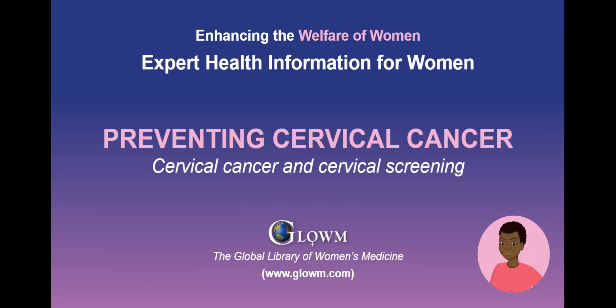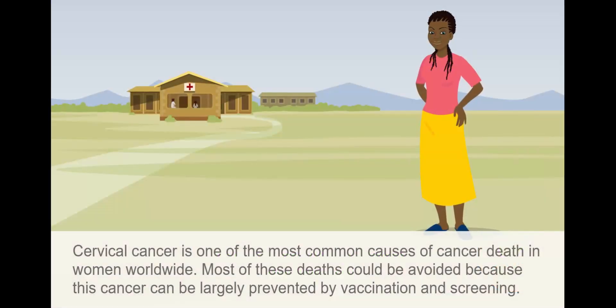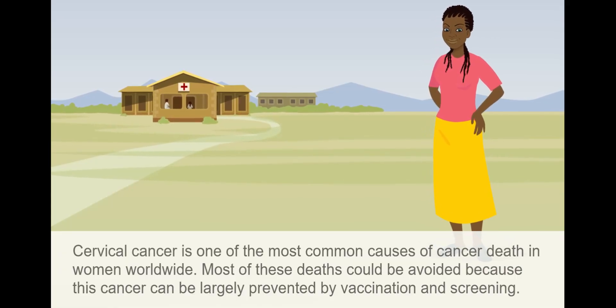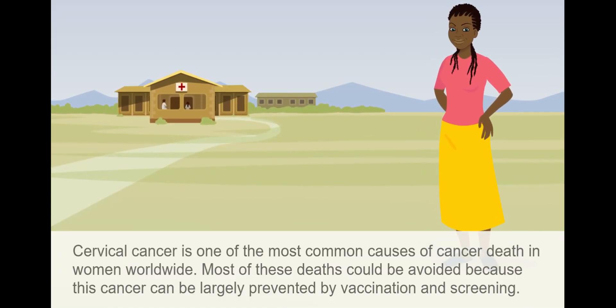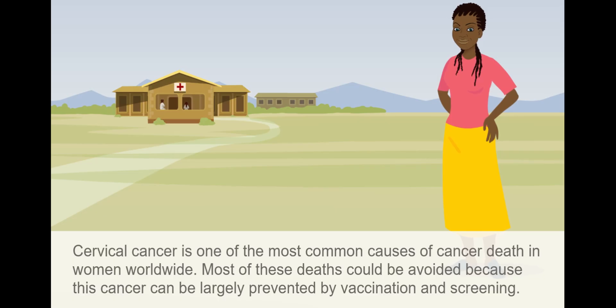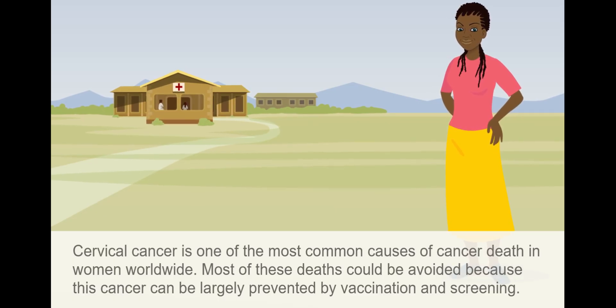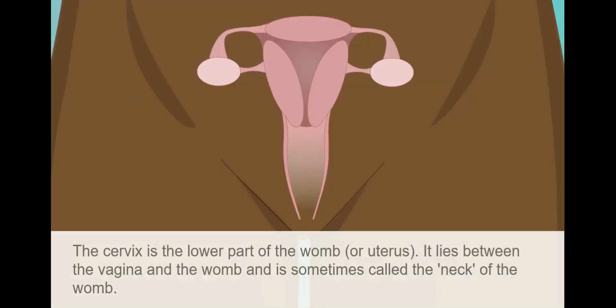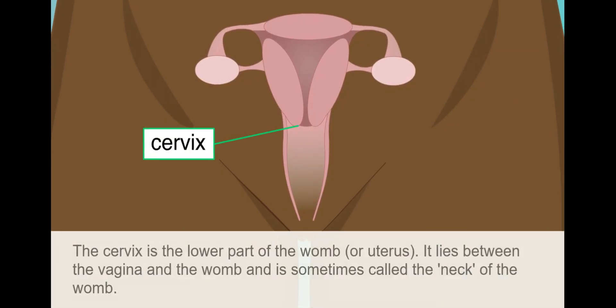Preventing Cervical Cancer. Cervical cancer is one of the most common causes of cancer death in women worldwide. Most of these deaths could be avoided because this cancer can be largely prevented by vaccination and screening. The cervix is the lower part of the womb or uterus.